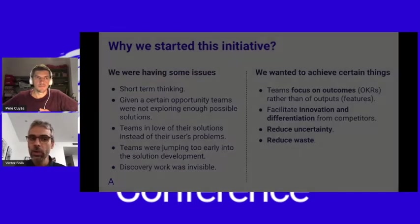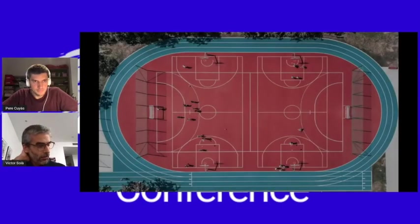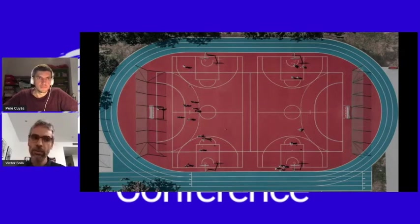Let's see how we are really doing it. We are running a pilot right now with three different teams, and there are three people in charge of doing different activities with each team. These three people are what we call research jobs in Spain — profiles working outside the product team, giving support to all product teams, and experts on everything related with user research.